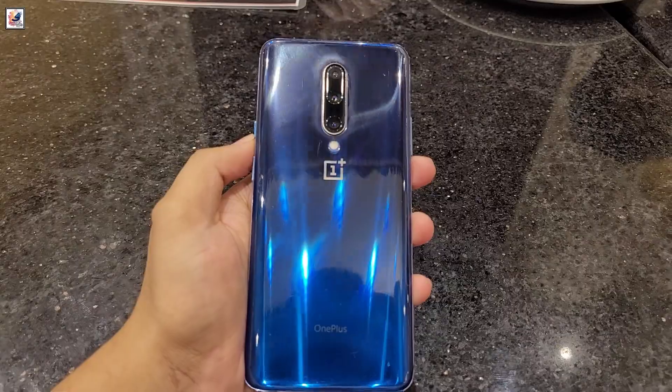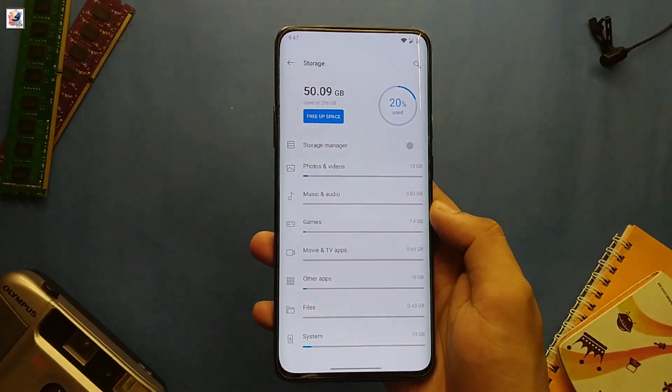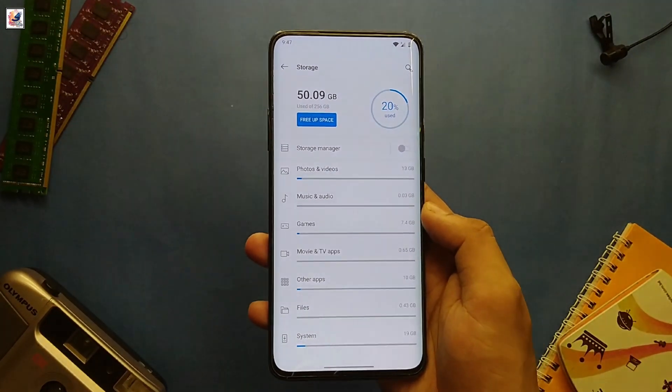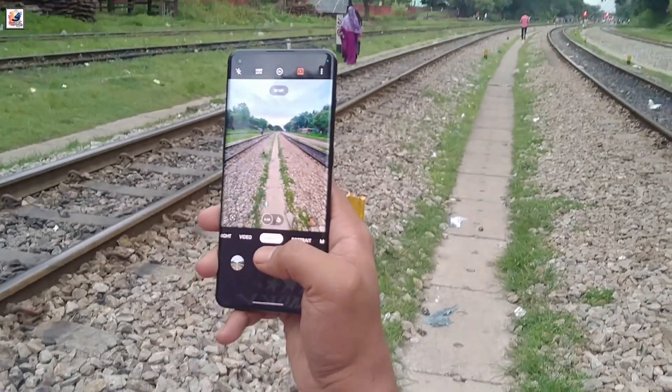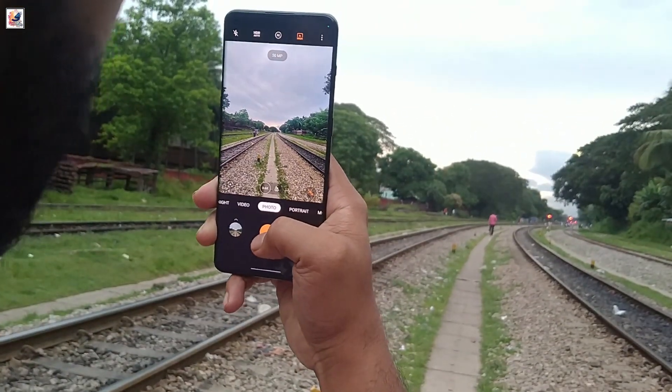So, should you still consider the OnePlus 7 Pro 5G in 2024? If you're looking for a budget-friendly option with a premium feel and can handle slightly dated specs, it's a solid choice. However, for those needing cutting-edge performance and the latest features, you might want to look at newer models.